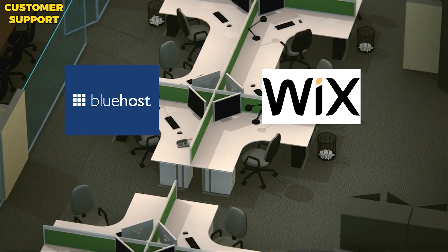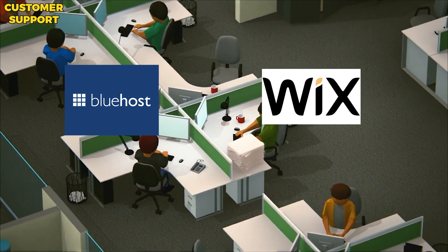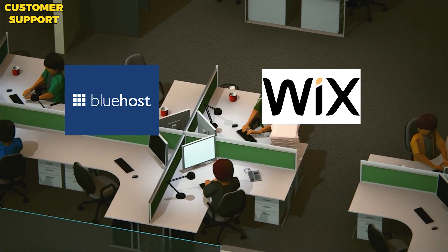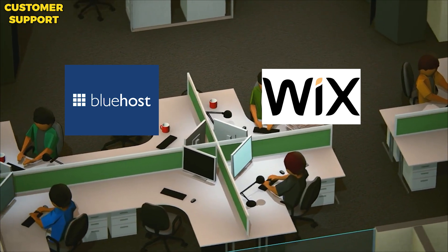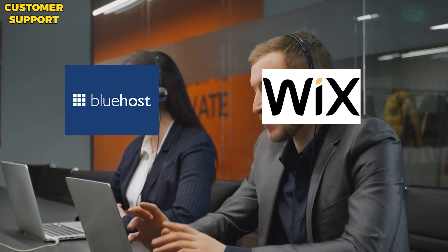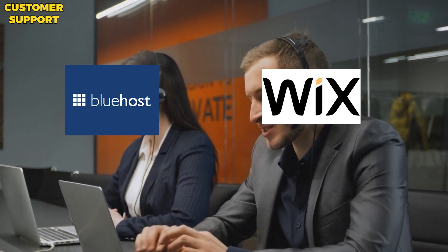Customer Support: Both Bluehost and Wix offer 24/7 live chat and phone support to help you with any issues you may encounter. Both providers also have comprehensive knowledge bases to help users troubleshoot issues, which is especially useful for those who are new to web hosting. Bluehost is known for their particularly helpful and knowledgeable customer support team, available 24/7 via live chat and phone. They also offer a range of helpful resources, including a comprehensive knowledge base, video tutorials, and a community forum where you can ask for help from other users.